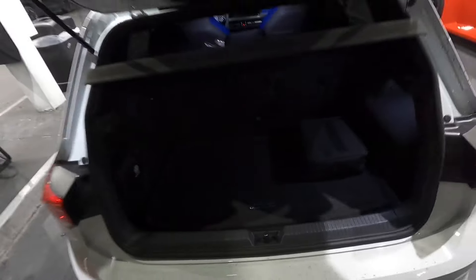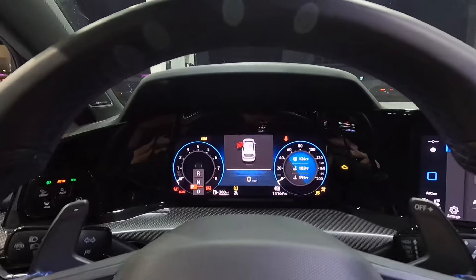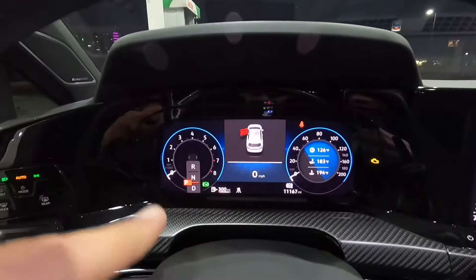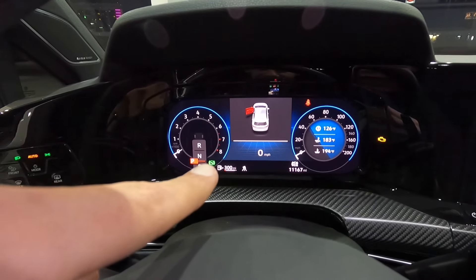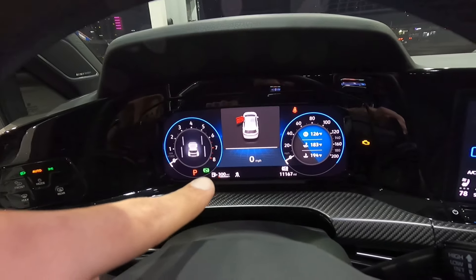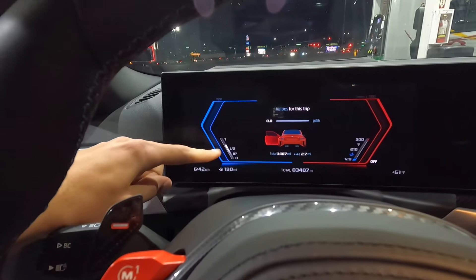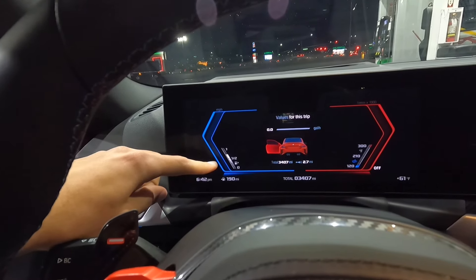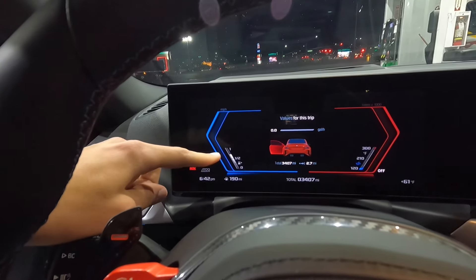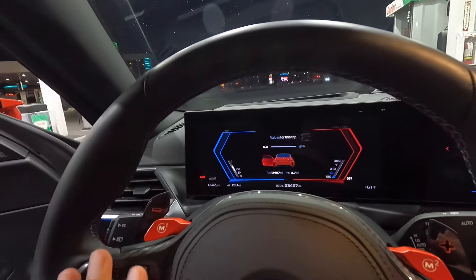So that's everything for the 2023 Golf R. The fuel level is almost full — about 300 miles to empty, maybe four-fifths or five-sixths of a tank. The M2 is at about two-thirds of a tank. Both cars have quite a bit of gas in them. Just so you know, one gallon of gas is about six pounds, so you can do your own math on that.